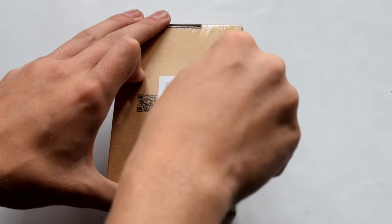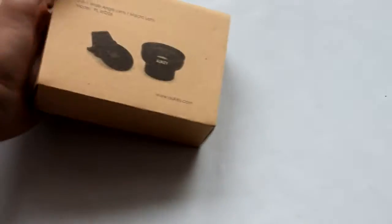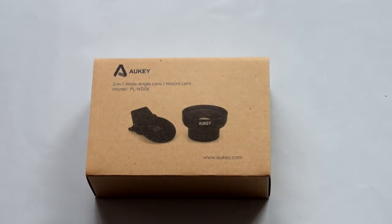Hello everyone, I'm Elkaitech, I hope you are well. In any case, I'm not good at all. Today I'm here to show you two smartphone objectives.